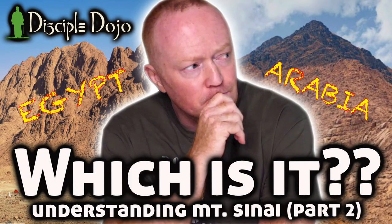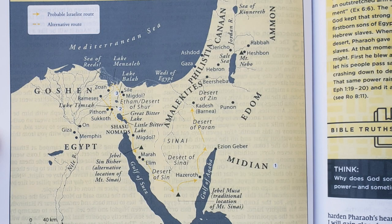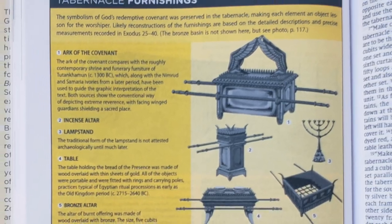Another thing we've discussed here at Disciple Dojo is the Exodus event, the location of Mount Sinai, and the symbolism in the tabernacle. It's a mixed bag in the Starting Place Study Bible — it does note two possible routes, but neither is what I think is the most probable. The fact that they don't even include the Arabian route is not surprising but disappointing. However, when it comes to the later chapters of Exodus about the tabernacle and priestly implements, they did a really good job on pages 109 and 110 illustrating the whole structure and the various implements God commanded the Israelites to build.